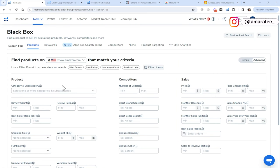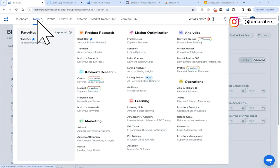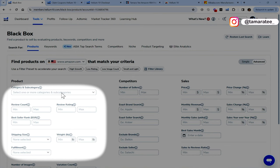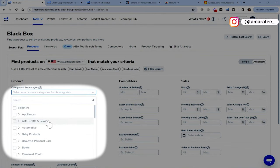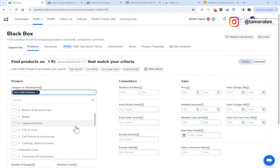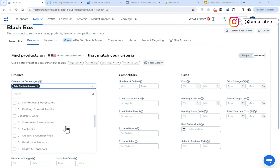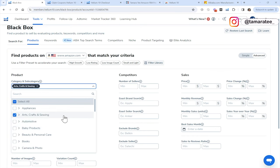So the first thing we want to do is go to Tools and then go to Black Box Amazon Product Research. This is the traditional way to find winning products to sell on Amazon. Go to Category and Subcategory. Today I want to look in Arts, Crafts and Sewing. Typically I love to sell in the Toys and Games category — I've made seven figures selling in that category — but let's try something a little different today. This is my second favorite category.